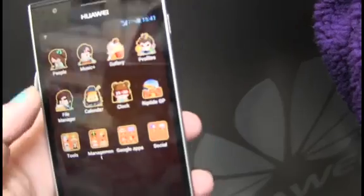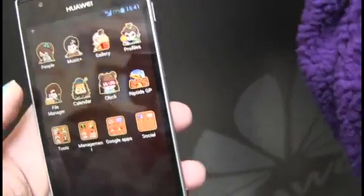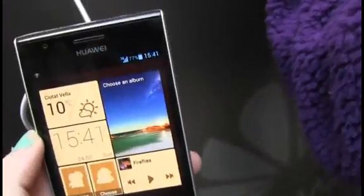Other specifications include a 13 megapixel camera on the rear and the phone also comes with support for 4G. According to Huawei it can reach speeds faster than the likes of the iPhone 5 and Samsung Galaxy S3, although we are yet to put this to the test.